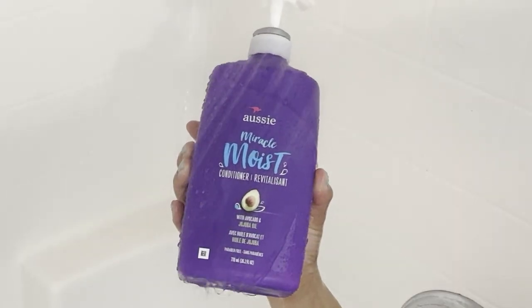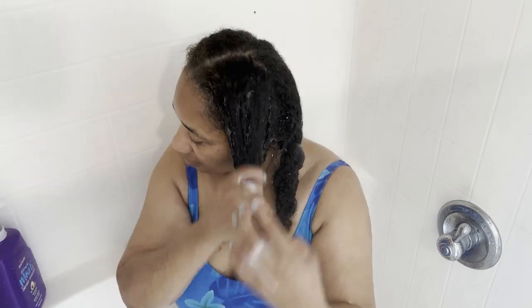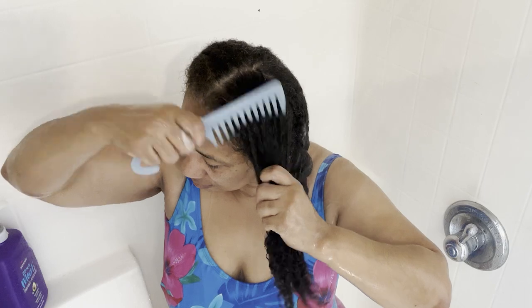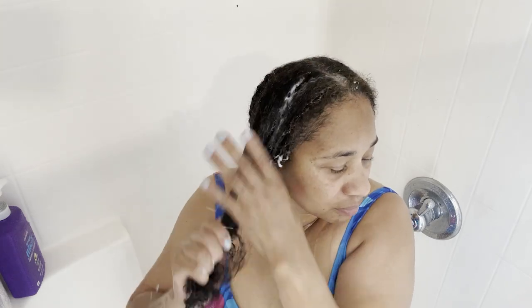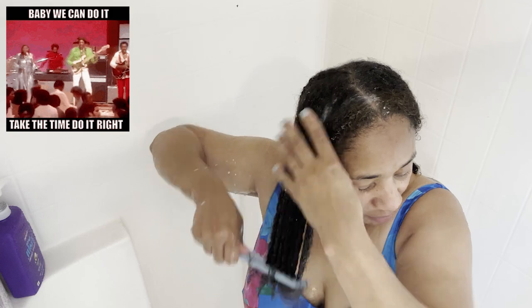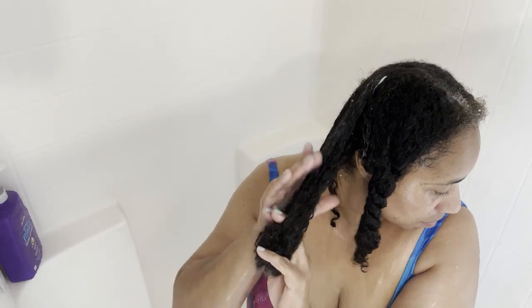Next I'm going in with my Aussie Miracle Moist Conditioner, because I'm one of those naturals that likes to detangle before I shampoo. And this stuff right here has slip for days, y'all. Now, I know there are some that are afraid to use combs on their hair when it's wet because this is when it's most fragile. But all you got to do is apply a conditioner with a lot of slip, use a wide tooth comb, put your hair under running water, and like the SOS band says, take your time. And don't forget to work in small sections.